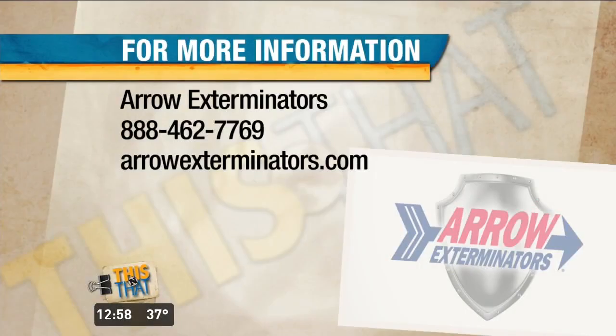Great advice. You are a great spokesman for Arrow. For more information, contact Arrow Exterminators — they're the pros — at 1-888-462-7769, that's 888-Go-Arrow. Arrow Exterminators.